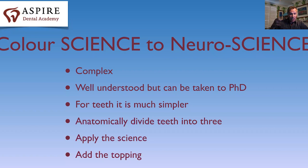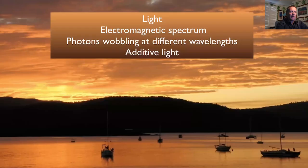We're going to follow colour science and realise that it translates into neuroscience. The colour science is completely understood and relatively complex, but for teeth it's slightly simpler. We tend to break teeth into three areas: the incisal edge, the mid part, and the neck of the tooth. We apply colour science to each of those three areas and end up with a great result. In the second part I'll talk about how to actually take a shade in a short, concise, clear way — applying the science with a topping on top.